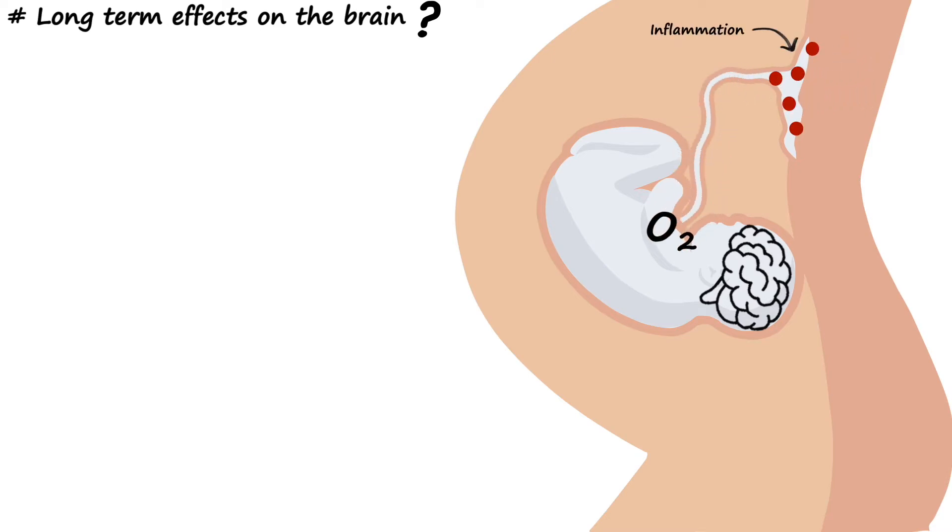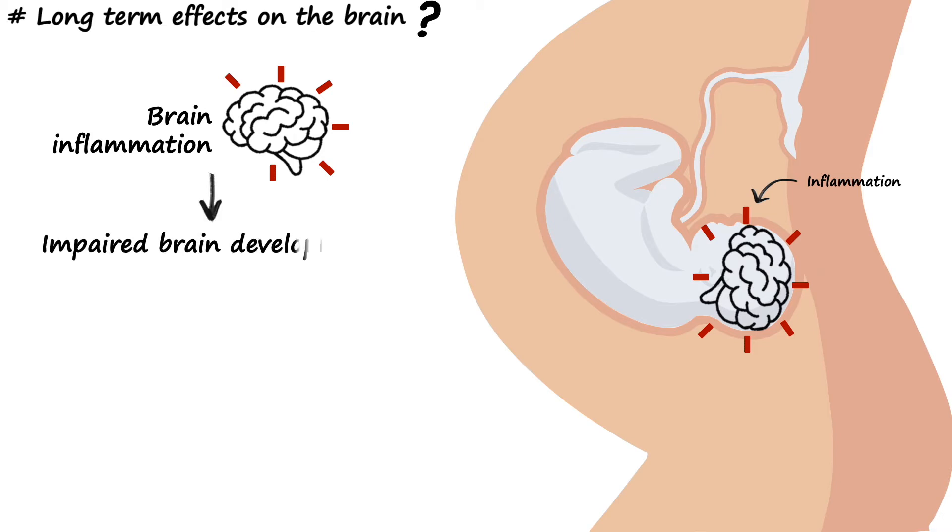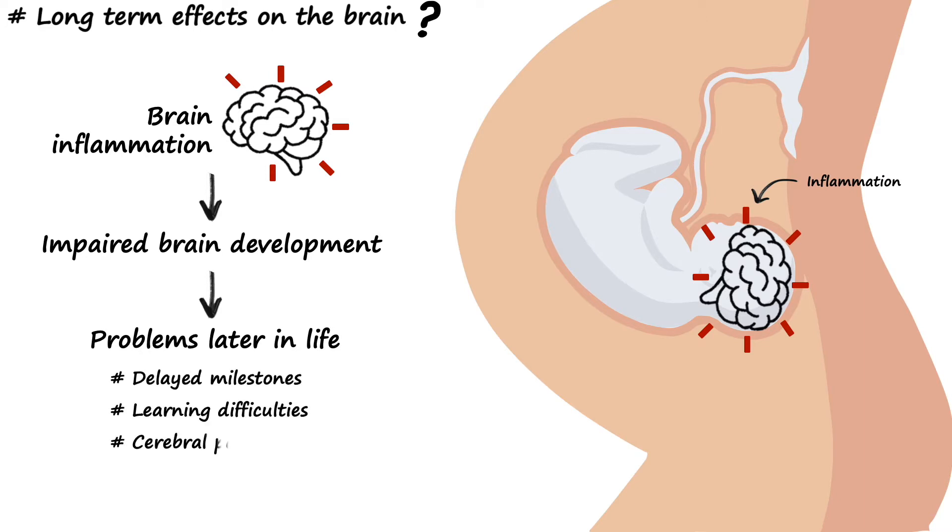This inflammation can spread through the blood and over time cause the baby's newly forming brain to also become inflamed. Although this is happening really early in development, we know that brain inflammation can impair normal development and eventually lead to problems later in life, such as delayed milestones, learning difficulties, cerebral palsy, and behavioural disorders.